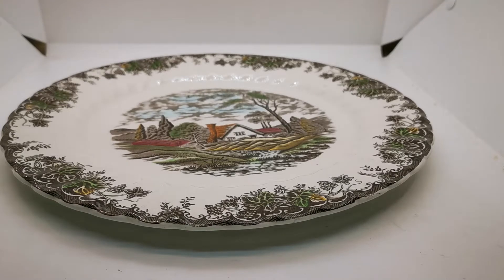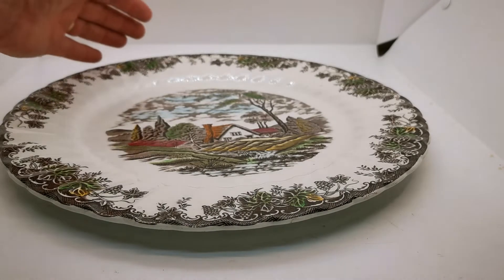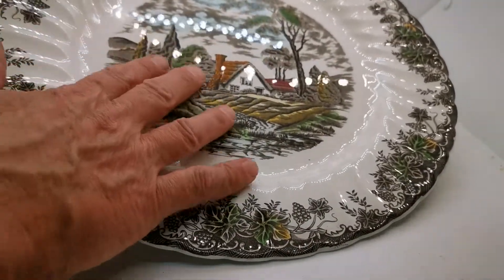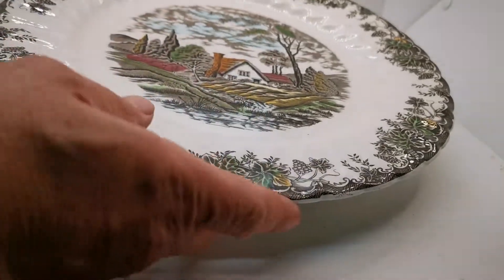Welcome again to Vintage Farmhouse Antiques. This video is going to run you over this Myatt's 'The Brook' display or serving plate. This is a large plate — if I put my hands in here it might give you some indication of the scale. It's 12.25 inches in diameter, a couple of inches bigger than a standard English dinner plate.